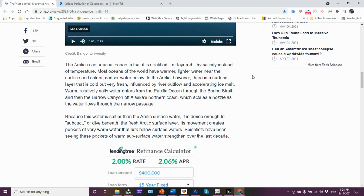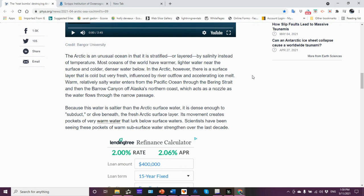The Arctic is an unusual ocean in that it is stratified or layered by salinity instead of temperature — refer to my prior video where I showed you the Pacific Halocline and the Atlantic Halocline. A halocline is a sharp change in salt content. Most oceans have warmer, lighter water near the surface and colder, denser water below. In the Arctic, however, there is a surface layer that is cold but very fresh — very fresh due to riverine input. Rivers empty their cold fresh water into the ocean, and ice melt also contributes, creating basically a freshwater lens on top.